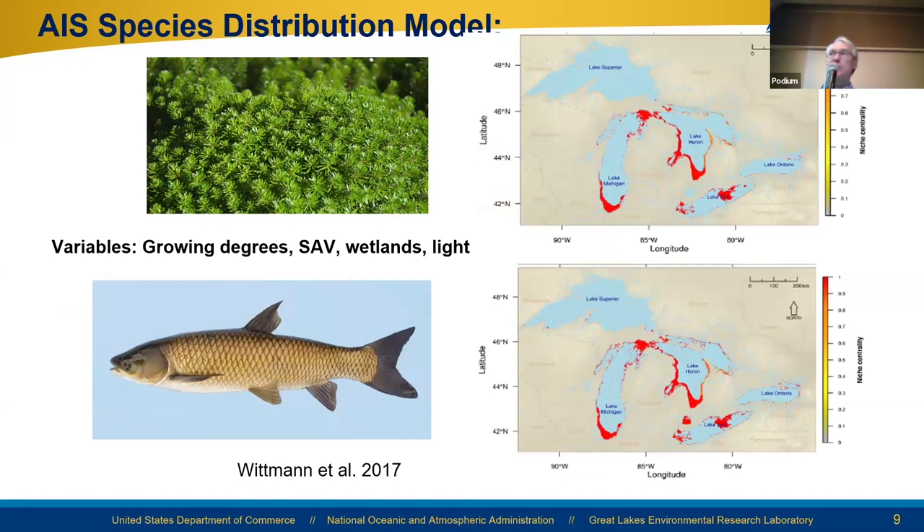The GLAF data has been used to predict where species not yet abundant in the Great Lakes might occur — this is species distribution modeling. A paper by Whitman et al., using information on growing degree days, soil type, and light, predicted where hydrilla might occur in the Great Lakes. And then, since grass carp is in Lake Erie right now, they used information about food for grass carp — which could be hydrilla or other macrophytes — to predict where grass carp would spread.